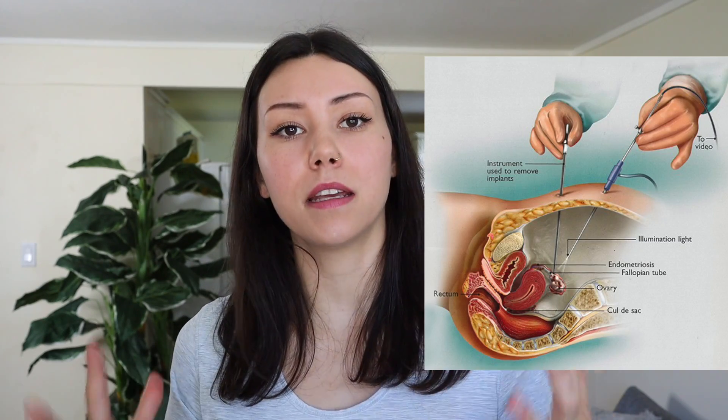A lot of other conditions can present with pelvic pain, and so the best thing to do if you believe you are experiencing endometriosis is to talk to a gynecologist, see a specialist, and look into laparoscopic surgery.